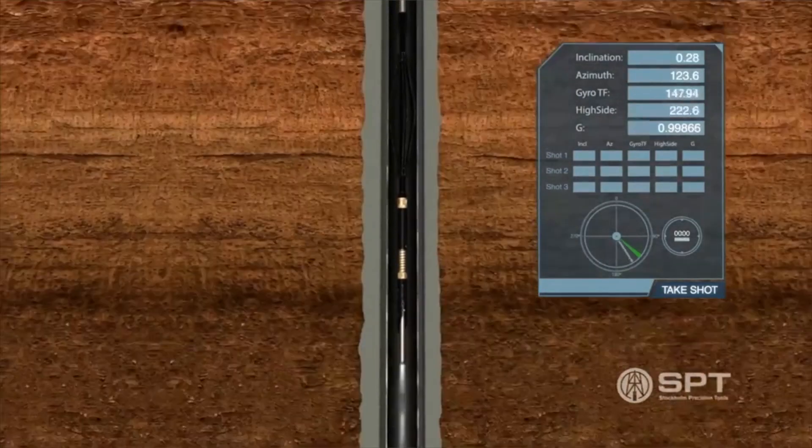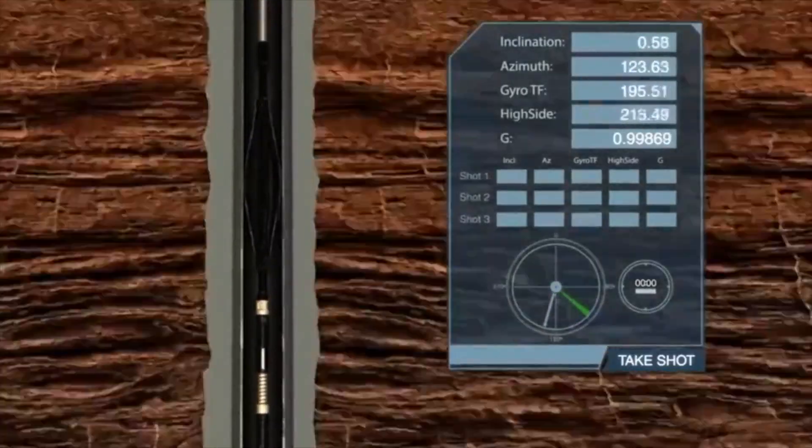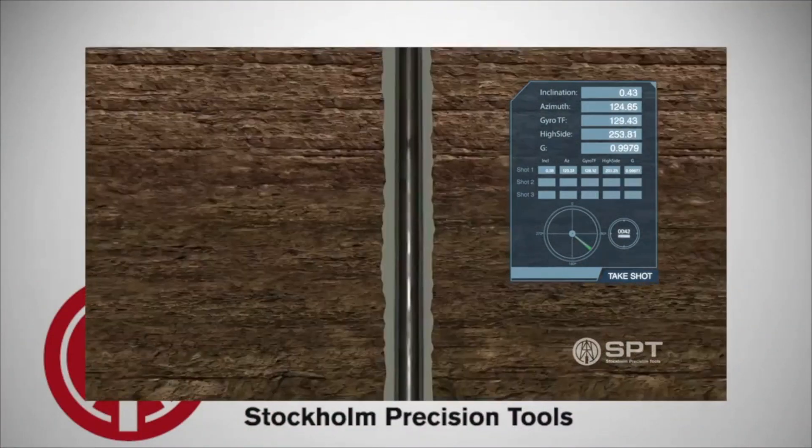Gyro Tracer will provide a huge saving of money combined with an extreme accuracy of 0.1% of the total survey depth, combined with extreme reliability and environmental protection, allowing you to save huge expenses on your exploration projects.